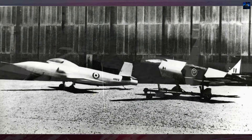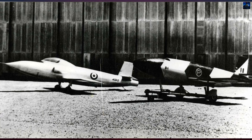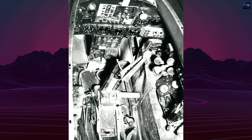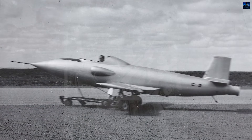Externally similar to the future Jindavik, the Pika incorporated several key differences: a cockpit with full-flight controls, fuselage side air intakes for its Armstrong Siddeley Adder turbojet, and a retractable undercarriage instead of the Jindavik's jettisonable take-off trolley and landing skid.